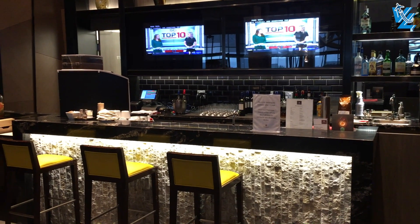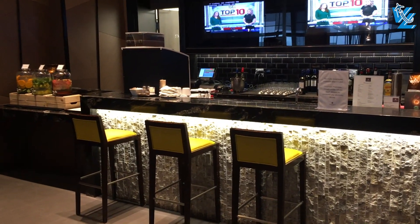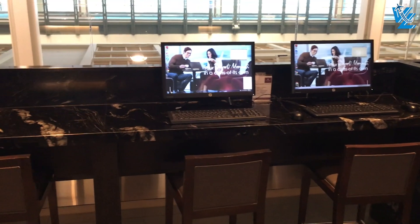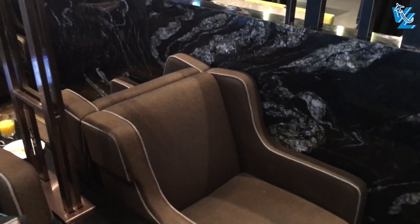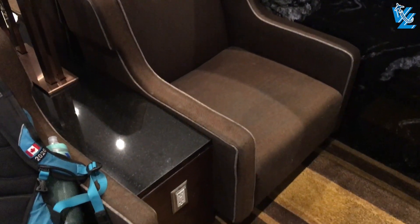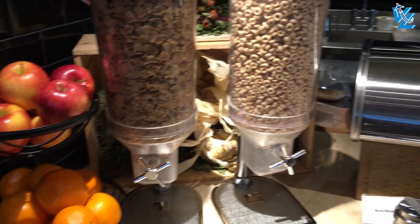The Plaza Premium Lounge is located right in the center of the domestic terminal and has a bar, some computers, and ample seating. However, in no way is this place worth the 60 Canadian dollars they charge for a two-hour visit. Yes, it's a nice escape from the crowds and food and drinks are free, but for half the money you can get a much better breakfast than any of the food items available at the buffet here.